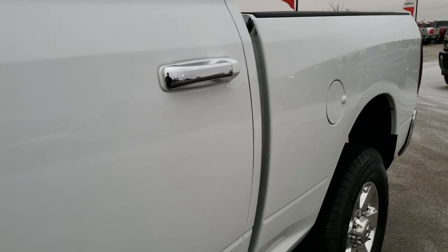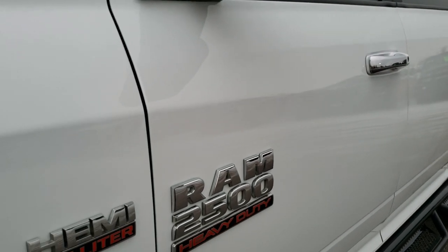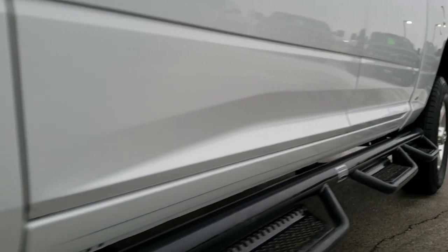We shoot all of our videos in 1080p, 60 frames per second, so if you have HD capabilities on your computer, tablet, or smartphone device, turn them on right now — because it is like you're right here looking at the truck with me, and it's definitely your best way to check out the vehicle quality and condition before seeing it in person.